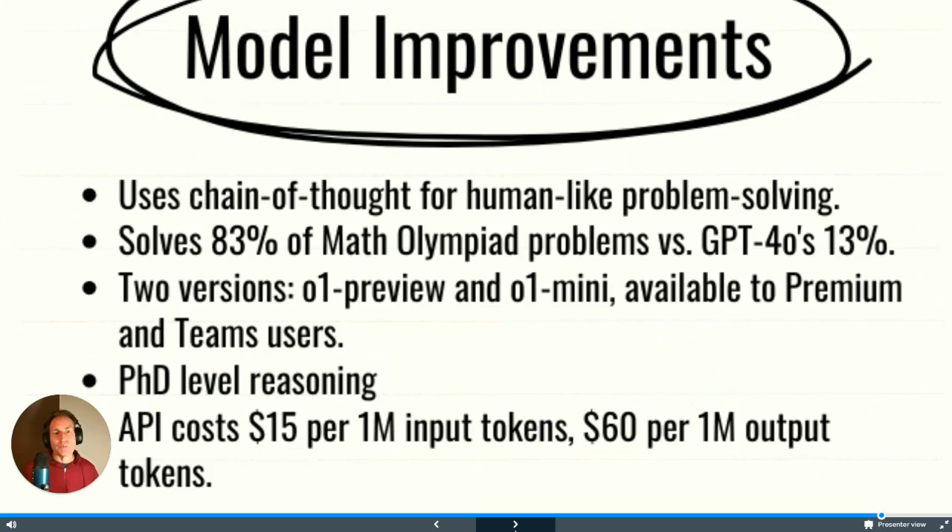It solves 83% of math olympiad problems versus GPT-4's 13%. If anything, this is the only real improvement — it's better at math. If you've tried GPT and asked it to do simple math problems, you've probably realized that GPT is not that good with numbers, because these LLMs are trained on text, not numbers. O1 is an improvement in that category, and I'd say that's probably its only improvement.